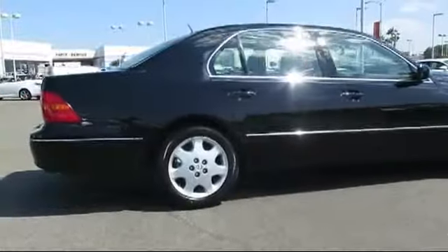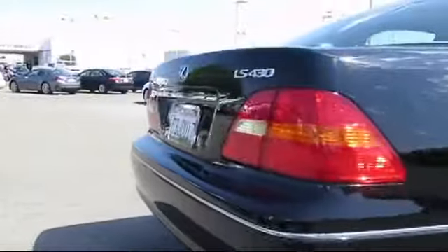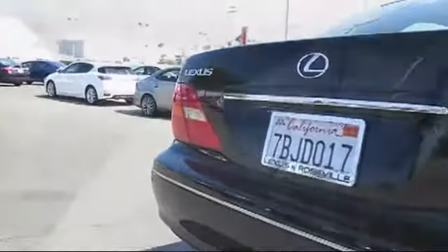It has less than 65,000 miles on the odometer. Only the best trade-ins and purchased vehicles make it through our rigorous inspection by our factory trained technicians.